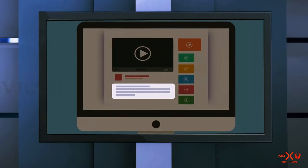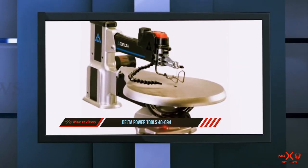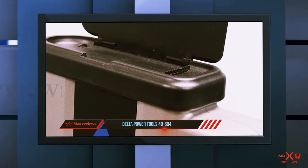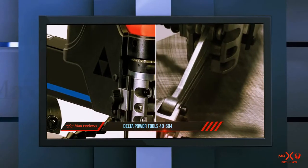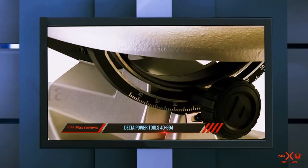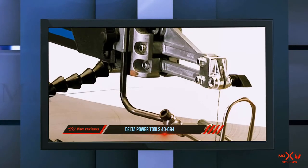Check out the description for more information and the latest price. Coming in at number two, the Delta Power Tools 40-694. Take a step down in price and you'll find the Delta Power Tools 40-694 is a fantastic option for the enthusiast audience. With an electric variable speed that can be adjusted from as low as 400 all the way up to 1750 SPM, it can be used in a variety of different situations. The arm design also helps to stabilize the saw so that vibrations are less of an issue.